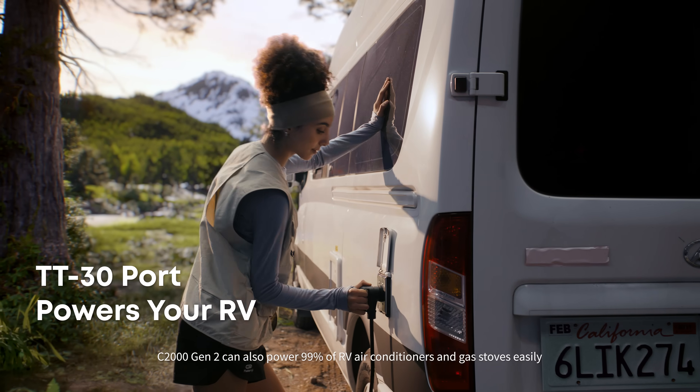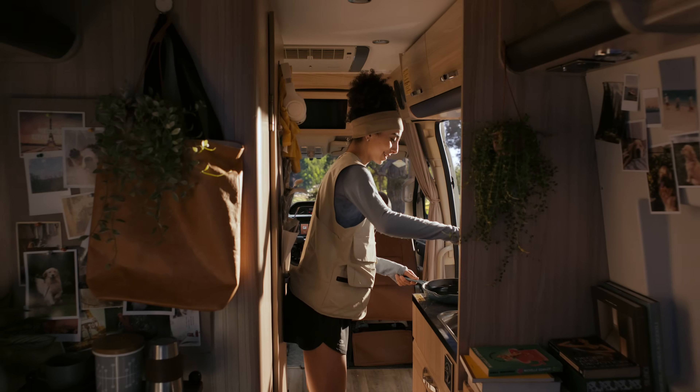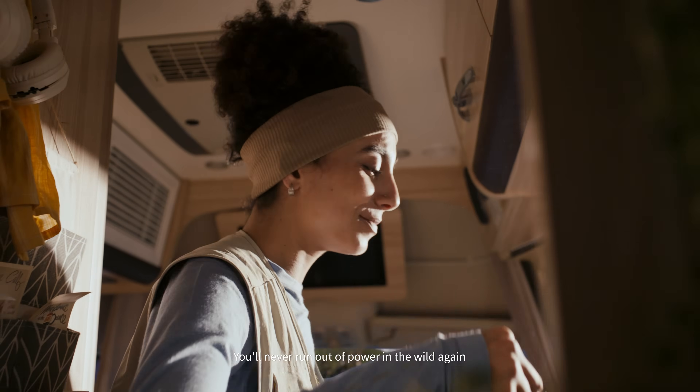The C2000 Generation 2 can also power 99% of RV air conditioners and gas stoves easily. You'll never run out of power in the wild again.